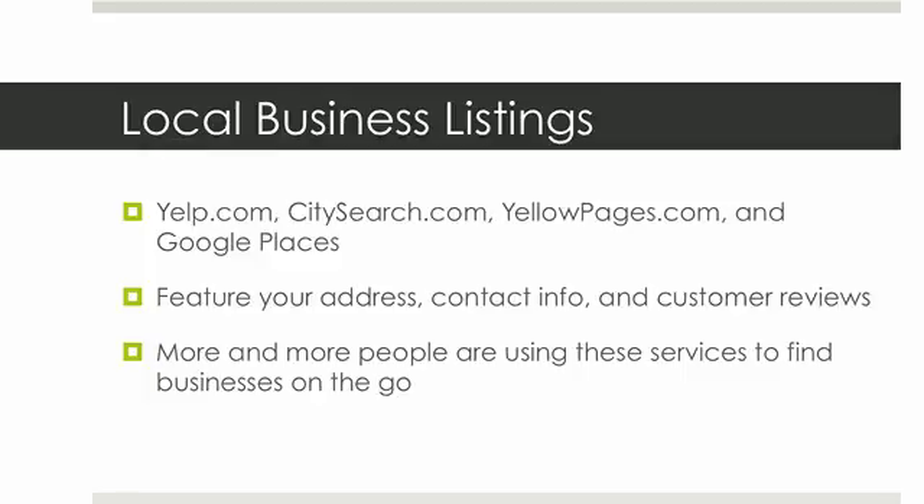If somebody's using one of these services and they're searching for something — for instance, a coffee shop — and you own a coffee shop but you're not listed on any of these business listings, when they search for a coffee shop, your place of business isn't going to come up and they're not going to come to your store.